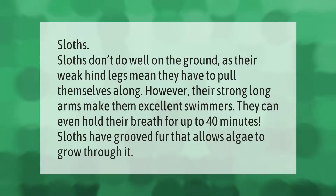Sloths don't do well on the ground, as their weak hind legs mean they have to pull themselves along. However, their strong, long arms make them excellent swimmers. They can even hold their breath for up to 40 minutes. Sloths have grooved fur that allows algae to grow through it.